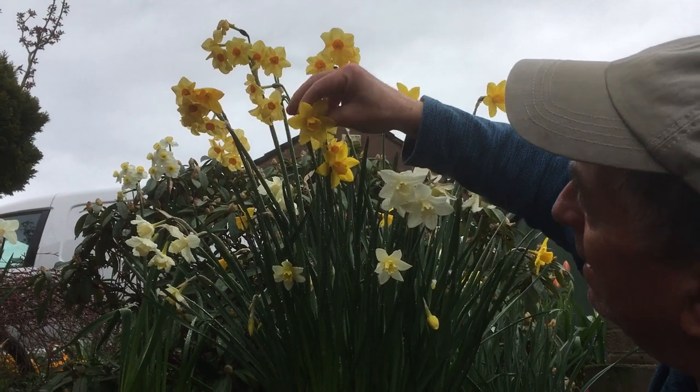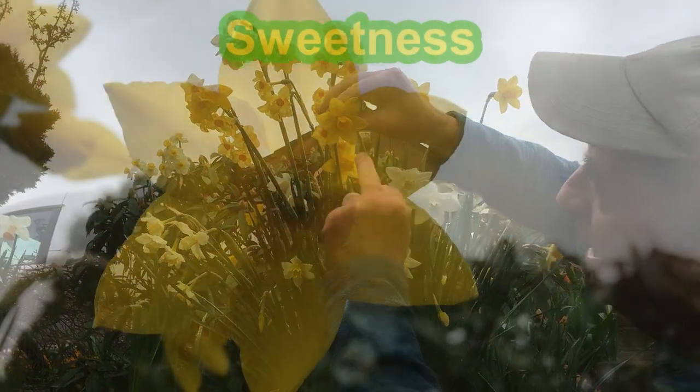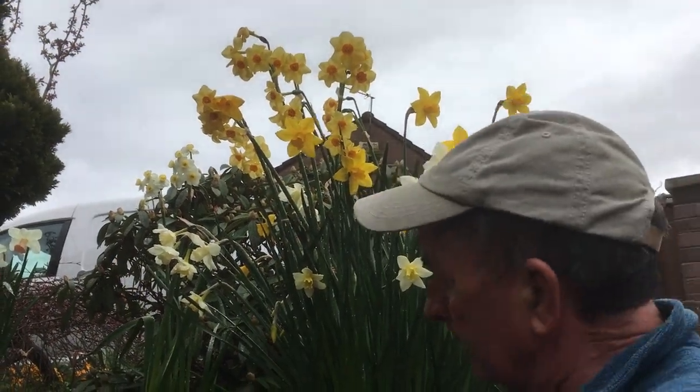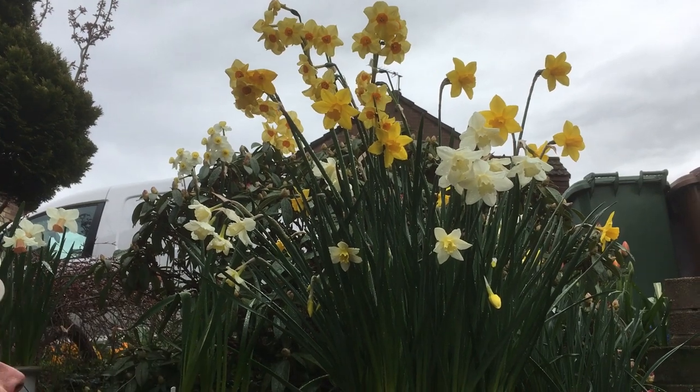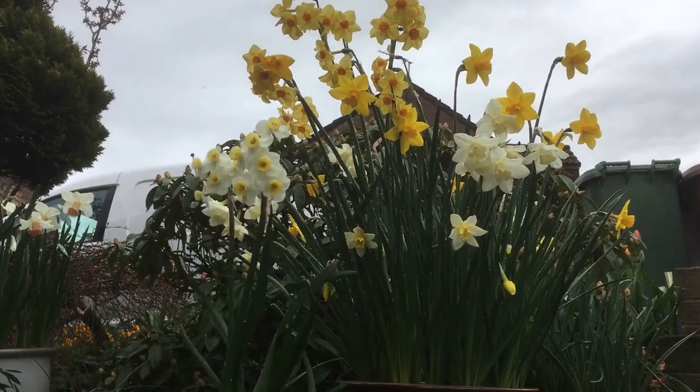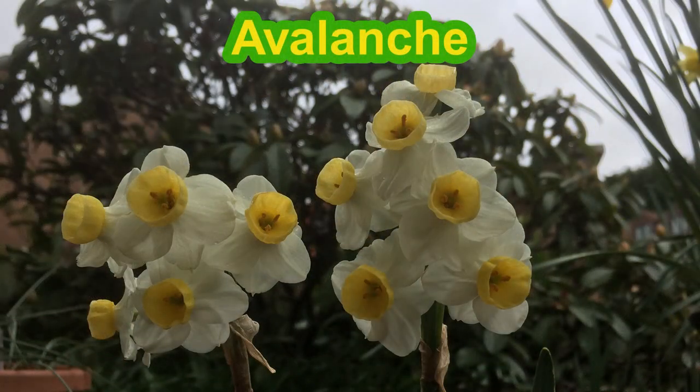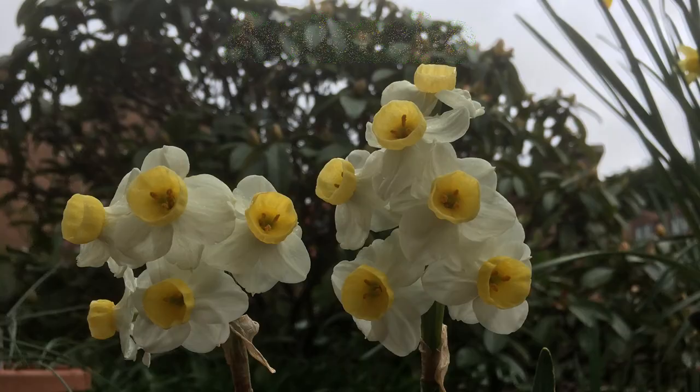This one here, which has a beautiful almost square-shaped trumpet when it first opens, is Sweetness I think. And just next door you've got this fella here called Avalanche, which has been in flower for weeks and weeks and weeks. It's got a lovely sweet perfume to it.